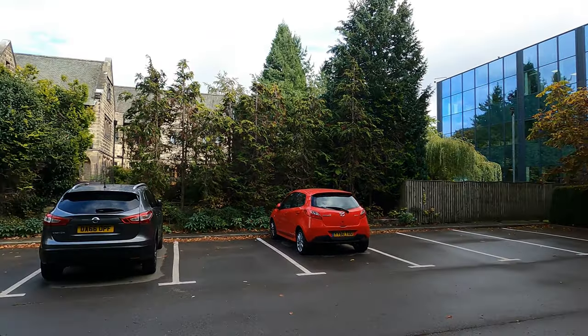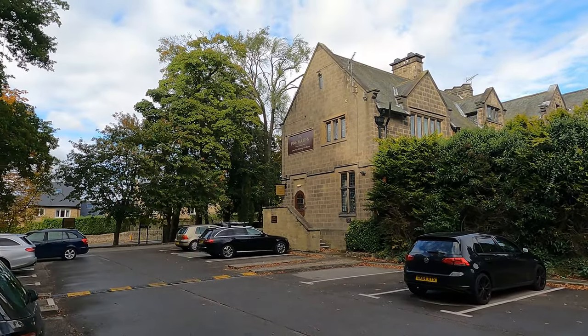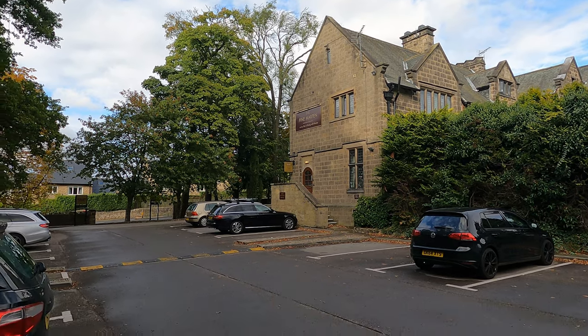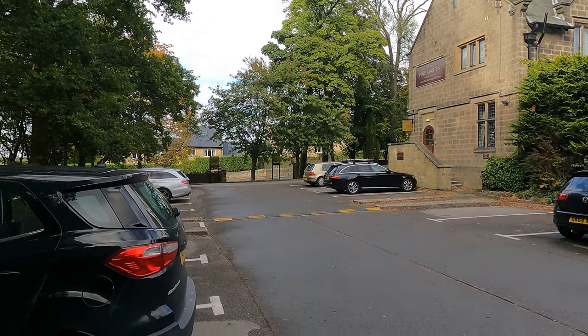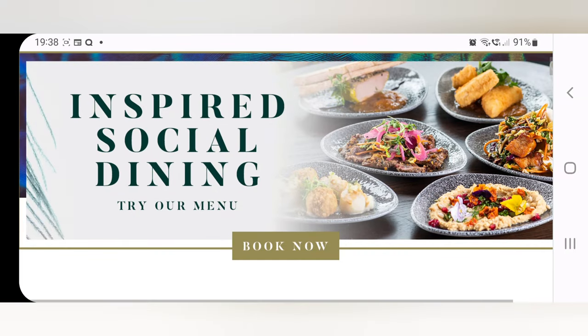Very spacious car park on a couple of levels. You can see the industrial estate just behind. Yeah, very pleasant looking building indeed. Strange sort of complicated in-and-out system - I can imagine it could get quite congested if that wasn't in place though.